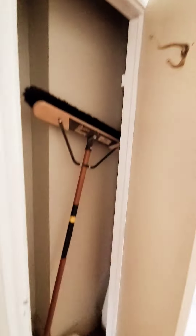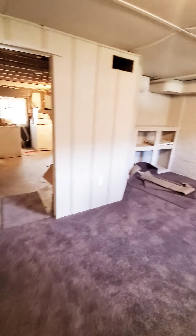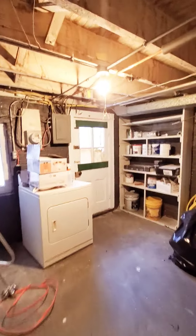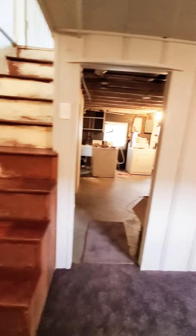Let's go down to the basement first. The basement is semi-finished with a small room and closet. We have carpet in the front area, and in the rear there's a laundry area with built-in shelving. Excuse the mess — the unit is not quite ready.